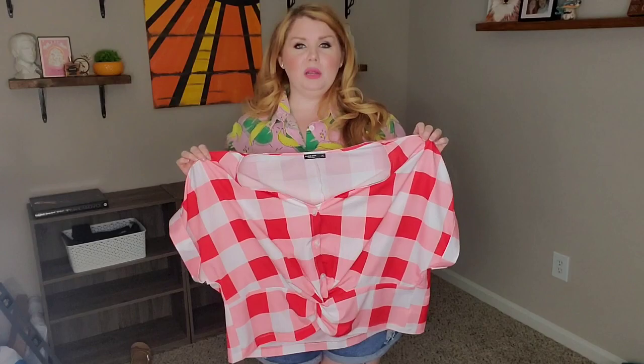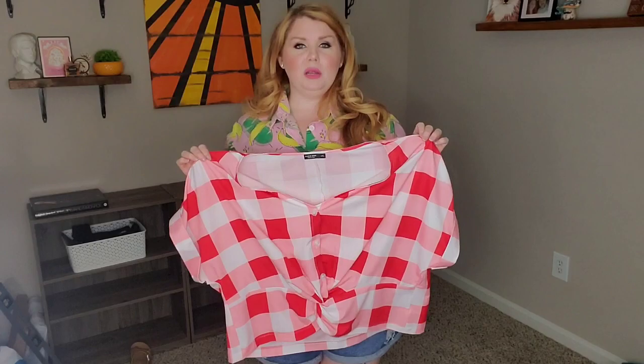I'm really on the fence with this. I kind of want to pair it with a red skirt, like a high-waisted skirt, but I just wanted to show it as it is. I'm going to pair it with the shorts I have on because I haven't quite nailed down what I want to put it with. I tried it on with some white jeans and it just didn't work. So I might try to come up with something, but I'm going to put this on and I'll be right back.